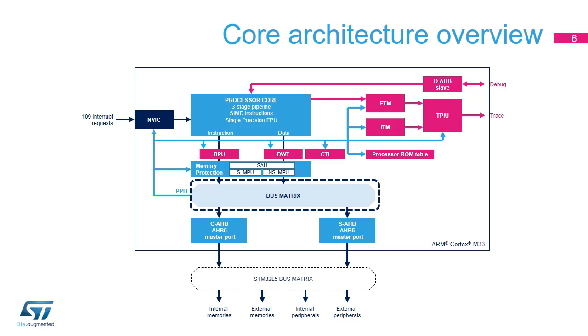The Cortex-M33 has neither a cache nor internal RAM. Consequently, any instruction fetch transaction and data access is steered to the internal bus matrix. This bus matrix selects the output AHB5 master port according to the address. Two AHB transactions can be in progress at the same time — for instance, an instruction access from flash memory using the CAHB master port and an SRAM access using the SAHB master port. The Cortex-M33's bus matrix is connected to the STM32L5 MCU's AHB5 multi-layer bus matrix, enabling the CPU to access memories and peripherals.